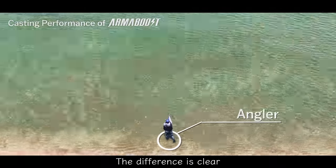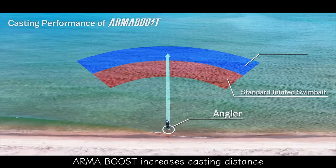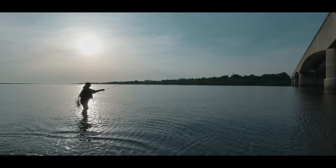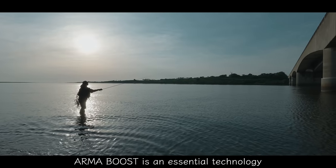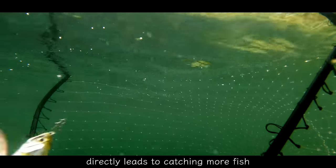The difference is clear. Arma Boost increases casting distance by roughly 40% versus comparable baits, making it an essential technology in situations where casting performance directly leads to catching more fish.